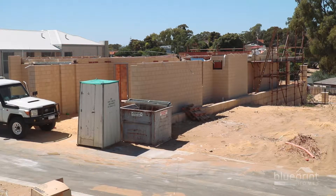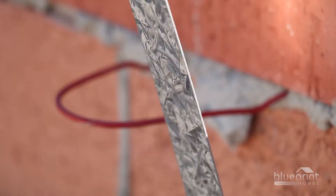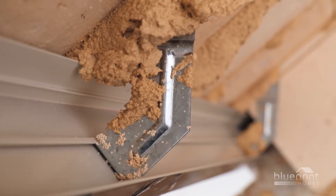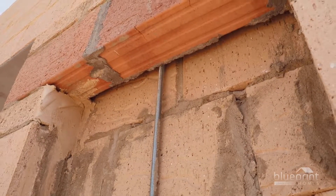The location of your block will dictate the building standards incorporated into the framework, ensuring maximum structural integrity. Wall ties are fastened to add stability to the masonry. Tie-down rods will eventually anchor the roof structure directly into the concrete slab.